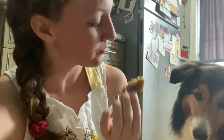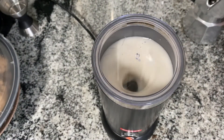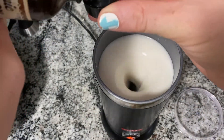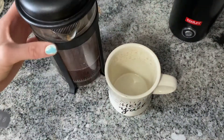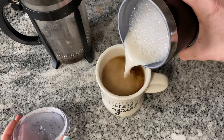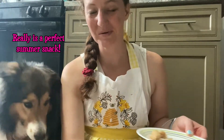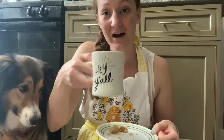Oh, this is delightful! This is really good — but you know what this needs? I'll show you. So now I've got the perfect mid-morning snack: the rest of this cookie and the Magnolia coffee.